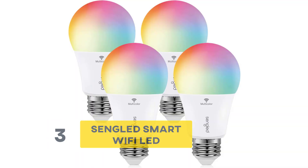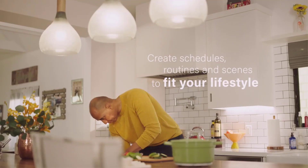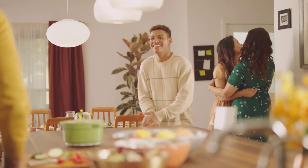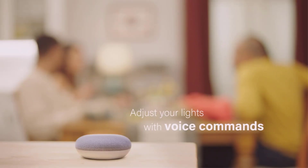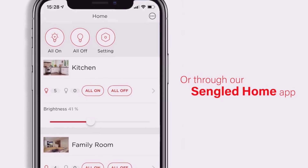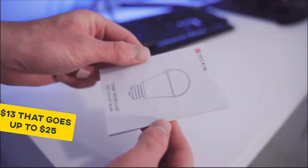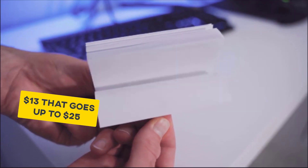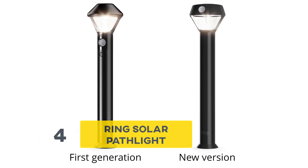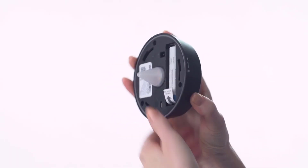Number three: Sengled Smart Wi-Fi LED. Sengled is another smart option that requires no extra hubs to use. They are super cheap, and they work with Alexa and Google Assistant. They connect directly onto your Wi-Fi system, making it the best option for those who are less technically sound. The starting price for the soft light bulbs is around $13, but that goes up to $25 each for multi-colored ones.